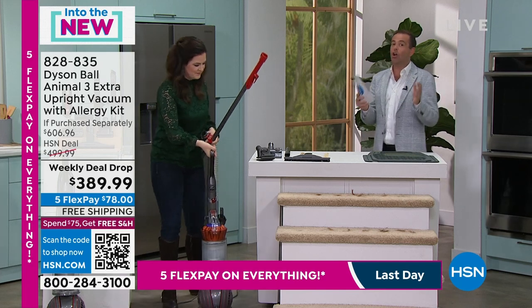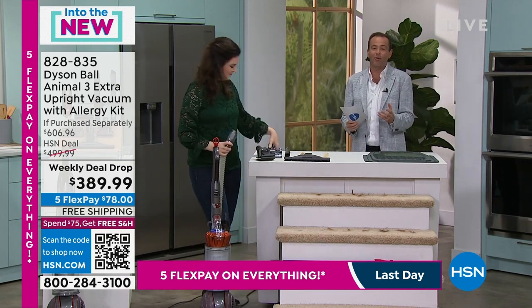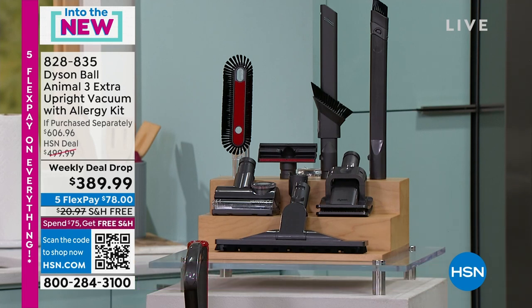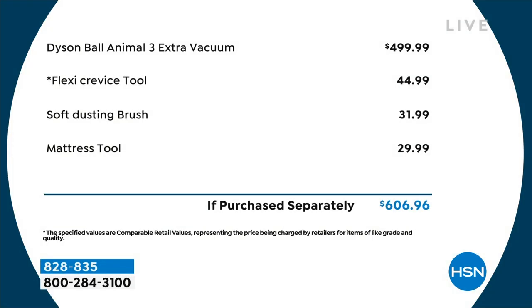You'll see our clock appear on screen as a guide. Jemma and I were supposed to have the full hour, but they said enough — we've sold way too many in the opening presentation. The value is the real winner here: normally $500 for the Animal 3, we're taking $110 off. Then we include the flexi crevice at $45, soft dusting at $32, and the mattress tool at $30 value. With Dyson, using the tools is very easy.